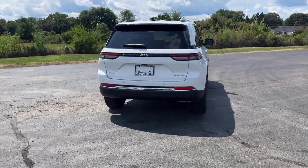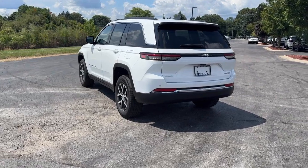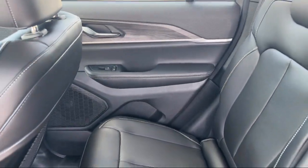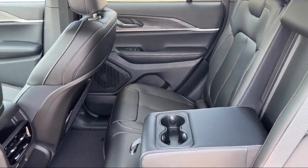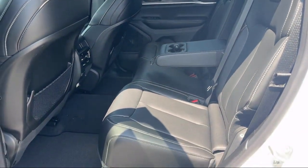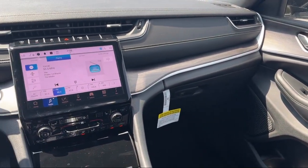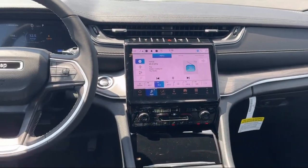Since 1966, our family-owned dealership has helped drivers from across the region find the perfect vehicle. Here the customer is always number one. We go above and beyond to provide every person with an exceptional shopping experience. In fact, it's our outstanding customer satisfaction, facility, processes, and training requirements that have earned us multiple awards.